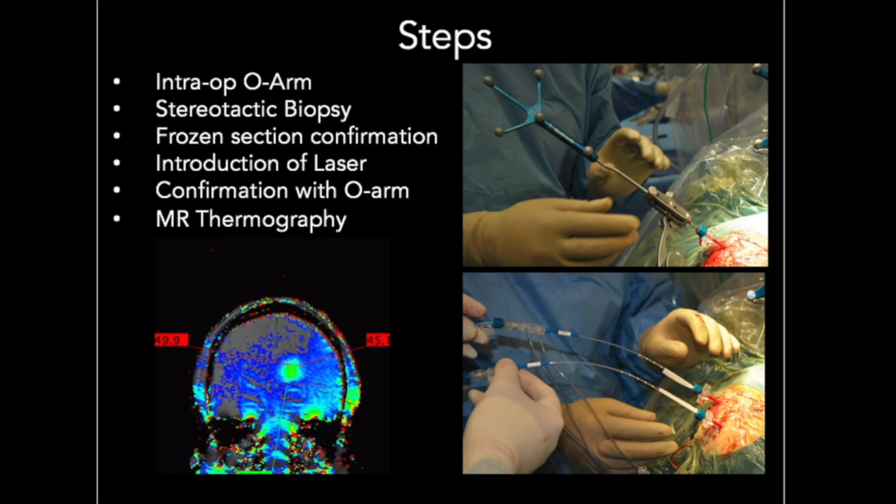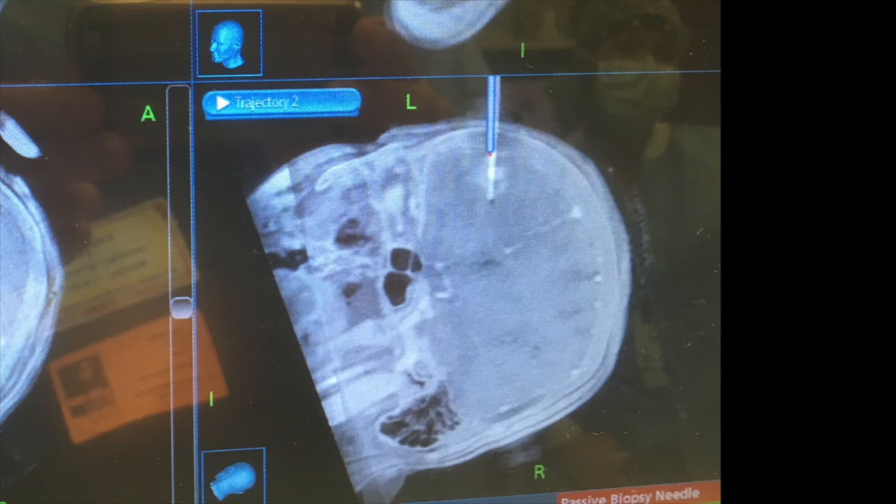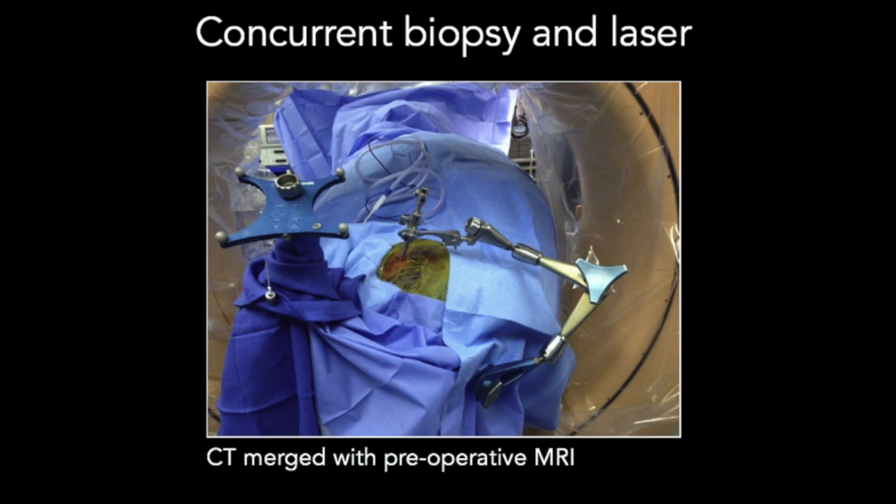At our institution, the stereotactic biopsy is confirmed with an intraoperative O-arm that is co-registered with preoperative navigation. Another intraoperative O-arm provides confirmation that the biopsy needle remains within the target lesion. The biopsy needle is introduced and tissue is retrieved for permanent section and frozen section.